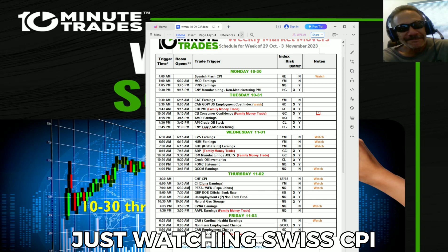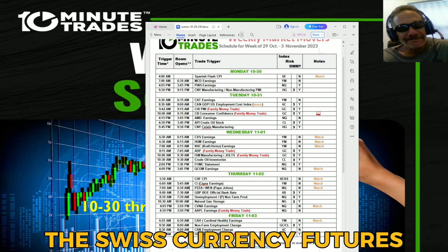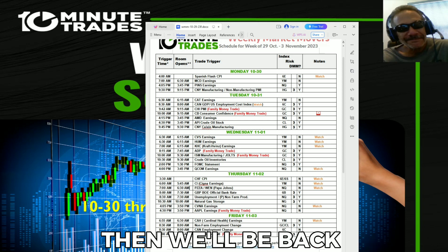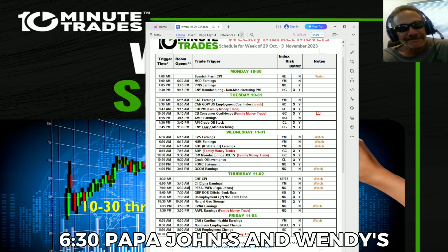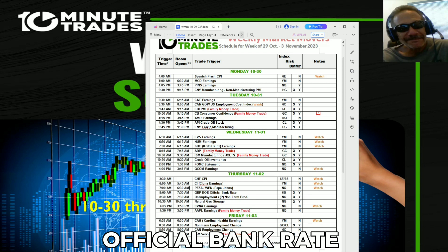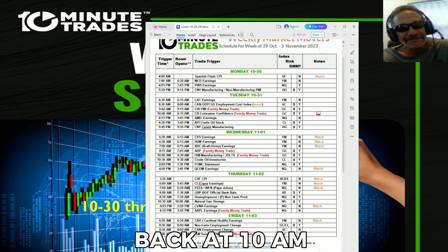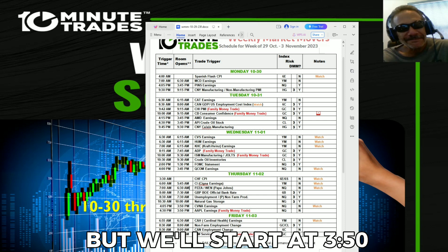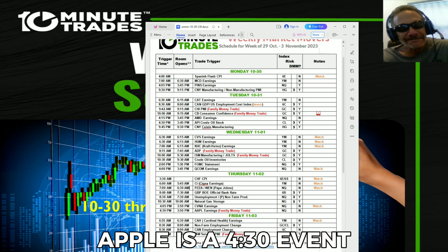Thursday at 3:30 in the morning we're just watching Swiss CPI — not a trade room event, but it could be an impactful report for the euro and Swiss currency futures. Back in the room at 5:45 for Cigna earnings, 6:30 for Papa John's and Wendy's, and 7:30 for the Bank of England official bank rate. Staying in the room for unemployment and preliminary non-farm productivity. Back at 10 a.m. for natural gas storage, and we're in the room for Apple — normally starting at 4 p.m. but we'll start at 3:50 to watch if Carvana moves the market on their earnings. Apple is a 4:30 family money trade.